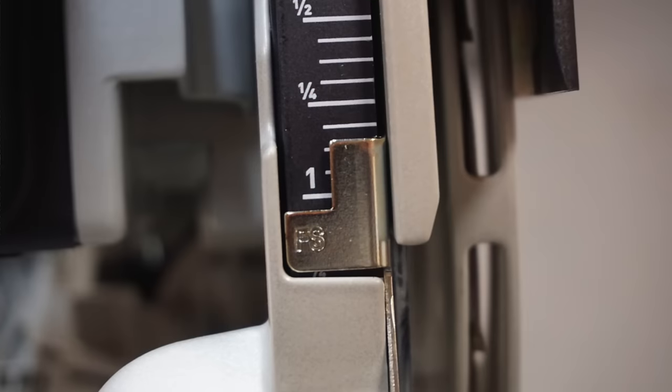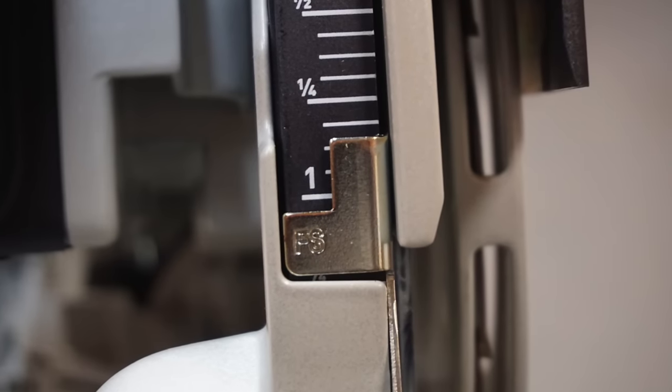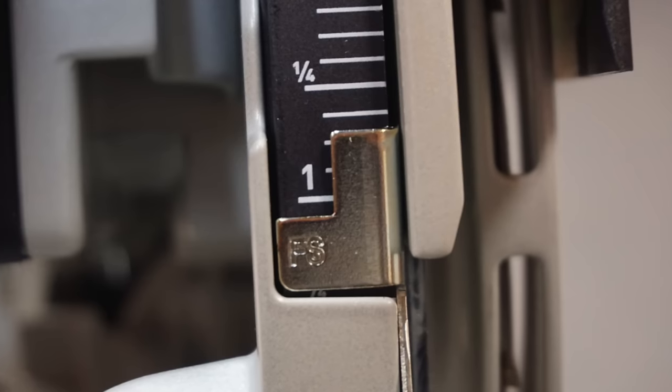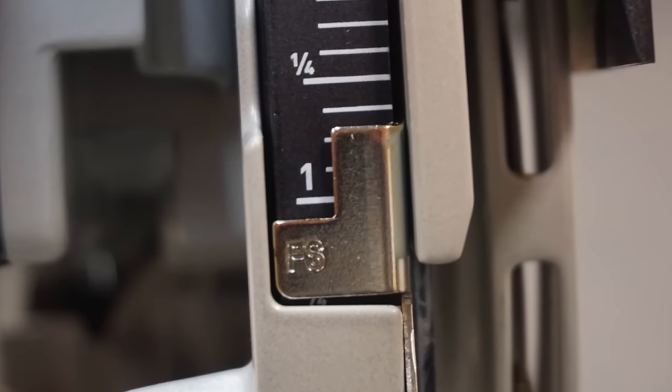The depth scale has two scales indicating blade depth — with and without using the track system. It also now comes with imperial scale markings painted on, which I like a lot.